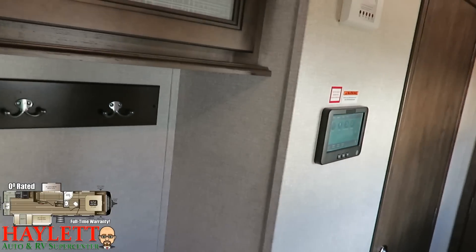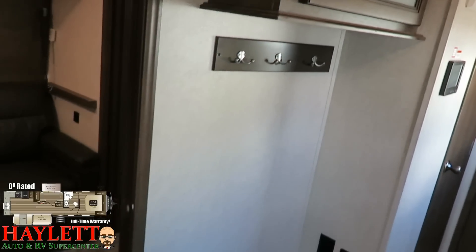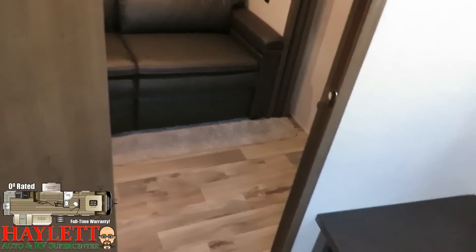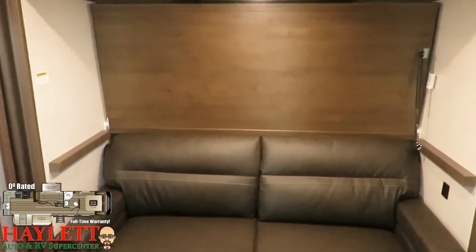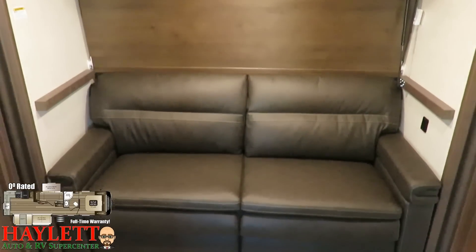Anything you can do off the InCommand panel you can do right off your phone as well. So if you're laying in your master bedroom or cooking in the kitchen and want to adjust the temperature controls, you can just grab your phone and do it.